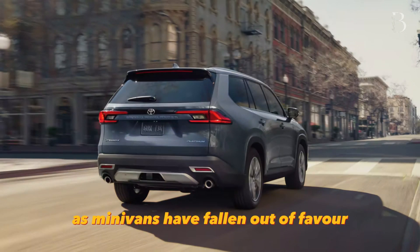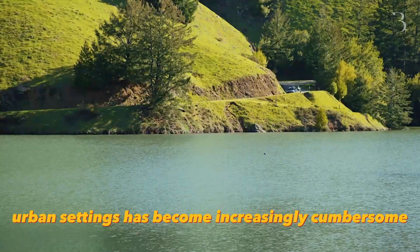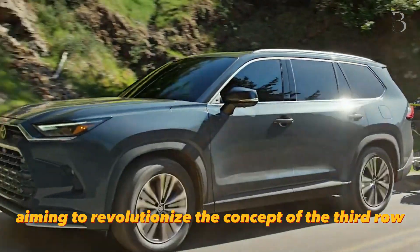However, the tides are changing, as minivans have fallen out of favor and maneuvering large SUVs in urban settings has become increasingly cumbersome. This is where the 2024 Toyota Grand Highlander enters the scene, aiming to revolutionize the concept of the third row.